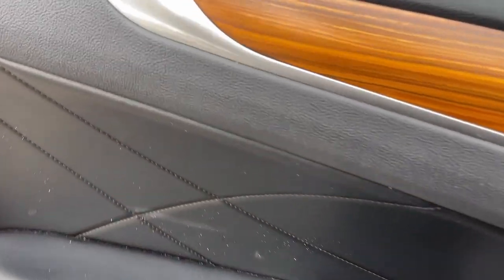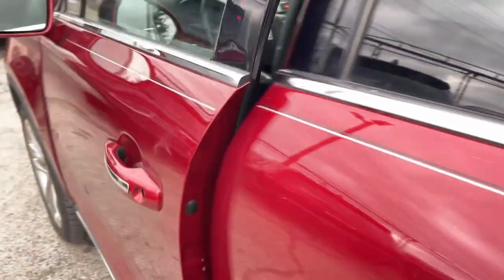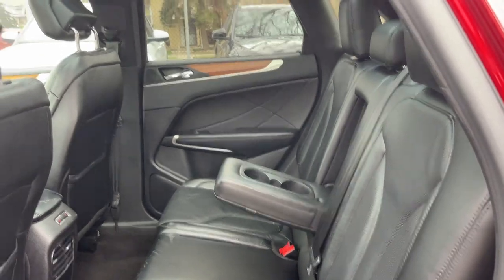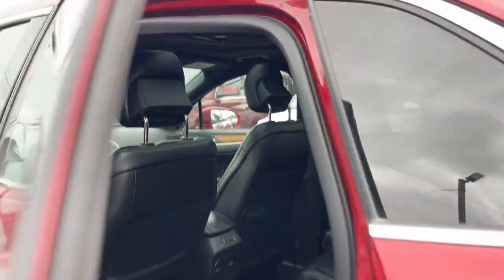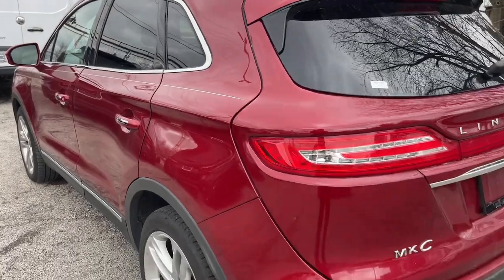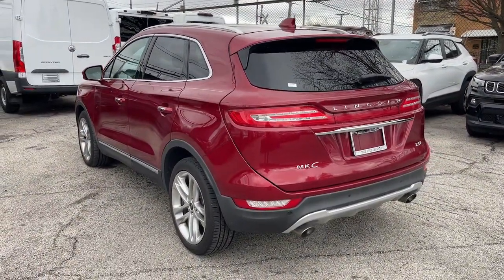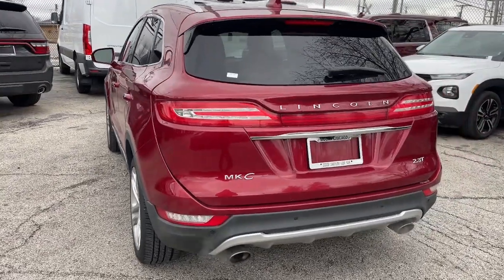The following are some of this vehicle's highlighted options: heated steering wheel, Apple CarPlay and/or Android Auto, intelligent auto on/off high beams, navigation system, keyless entry, moonroof, power liftgate, heated mirrors, power passenger seat, and cooled front seats.